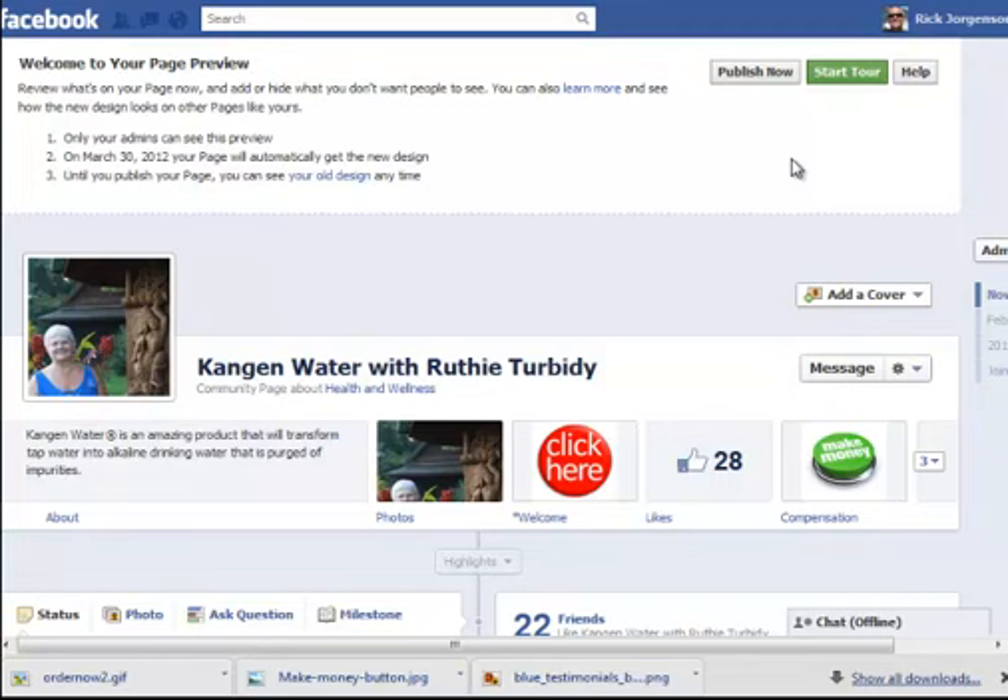This is what you're going to first see when you go to your page and hit the preview button. Obviously, the most dynamic piece to all of this is the cover photo. For those of you that have upgraded your personal profiles to the new timeline, you know exactly what we're dealing with here. Let me give you a couple of Facebook guidelines that are part of this cover — some things that you can't do.